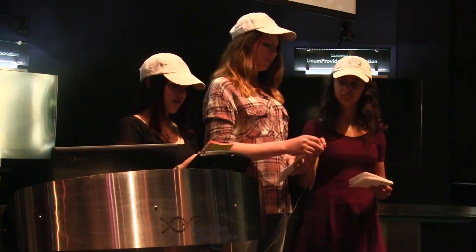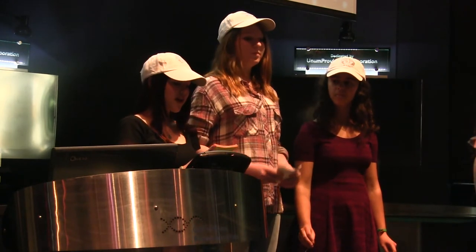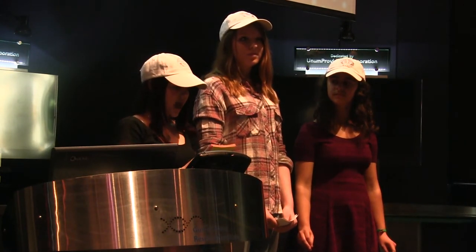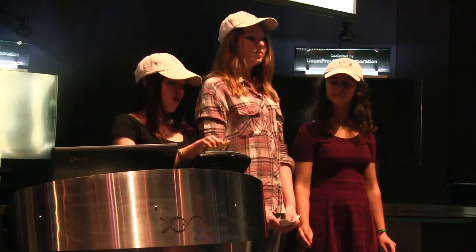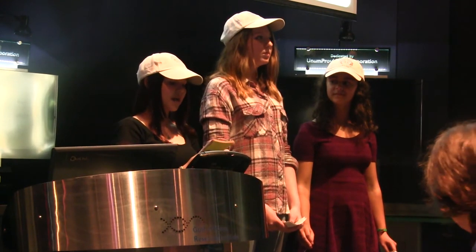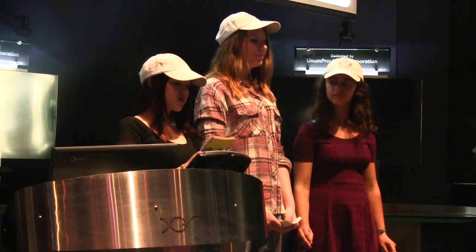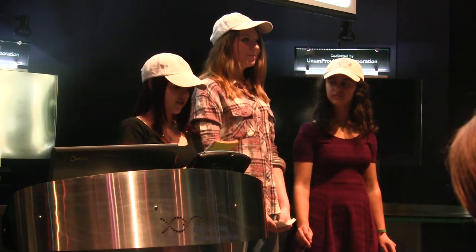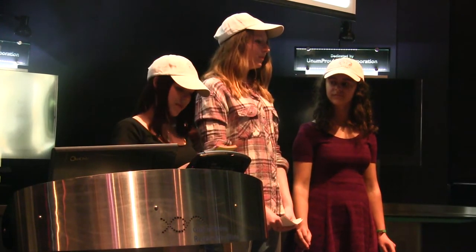We analyzed our data by counting the number of microplastics per milliliter. From Scarborough Salt Marsh, we found 0.038 microplastics per milliliter in the entrance sample, 0.044 per milliliter in the exit sample, and a shocking 0.34 per milliliter in the mud sample. At Wells Marsh, there were about 0.026 per milliliter at the entrance, 0.013 at the exit, and about 0.078 per milliliter of mud. The data from both marshes support our hypothesis, as there were collectively fewer microplastics in the exit samples than the entrance samples. The highest microplastic abundance was found in the mud samples, supporting the idea that marshes absorb many microplastics.